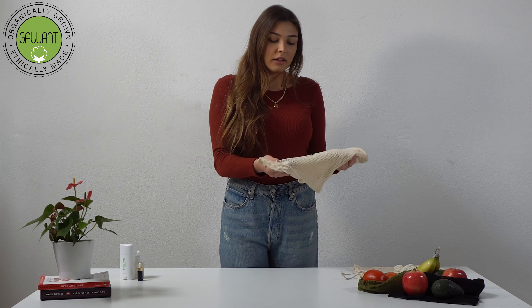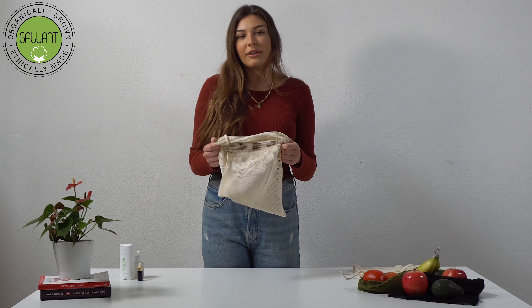Our mesh produce bags are made with organic cotton and are durable. They are reusable, washable, and biodegradable.